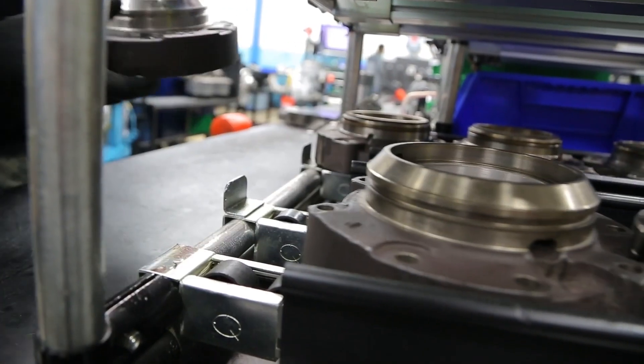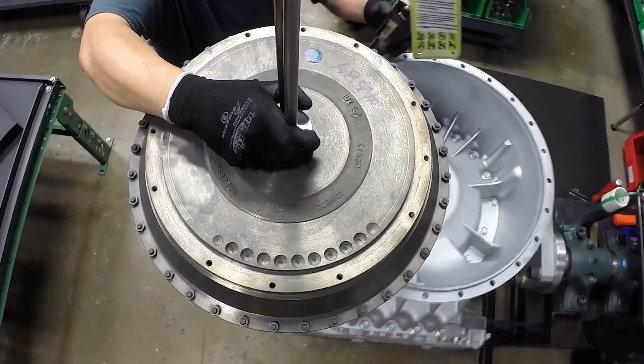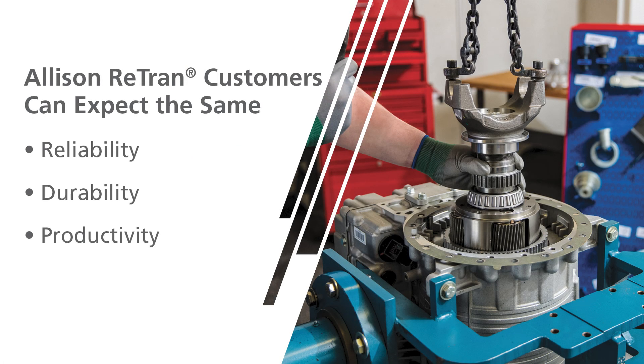In this video, we discuss the advantages, availability, and warranty coverage of our Allison Retran product. With Allison Retran, customers can expect the same reliability, durability, and productivity they get from any Allison product. It is the closest thing to a new Allison factory transmission.